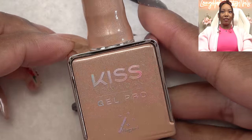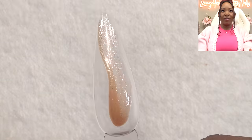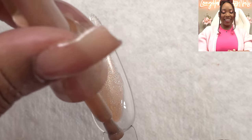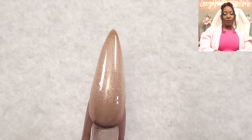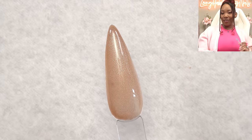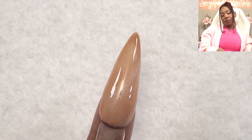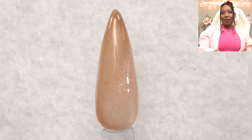Next we got Tinker Butter Rum. It's giving me like shimmery Werther's goodness — I like the Werther's Original candy, I love butterscotch. One coat, magnet, and second coat — lovely, lovely. I think I like this one better without the magnet; I just like the shimmer. That is Tinker Butter Rum.